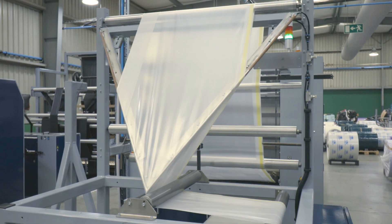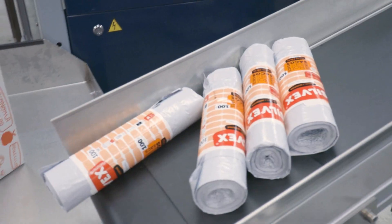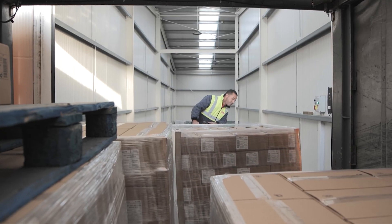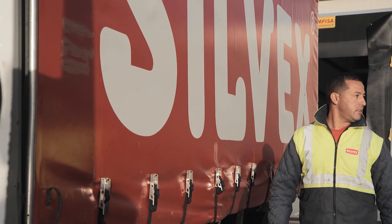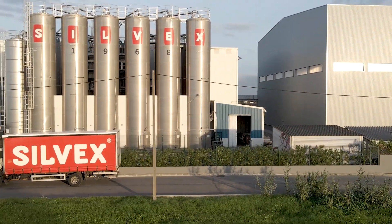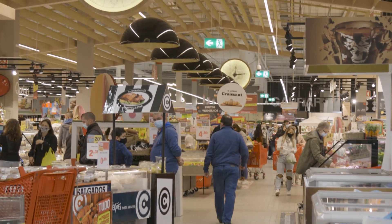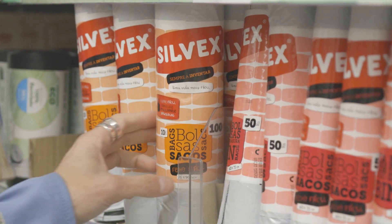In an economy that is expected to become more and more circular, increasing the efficiency of plastic's life cycle and ensuring a high incorporation of recycled materials in the products we consume is the key to a more sustainable future. The material that had once reached the end of its lifespan is now valued and transformed into Silvex products, thus avoiding the use of new resources and contributing to the reduction of environmental pollution.